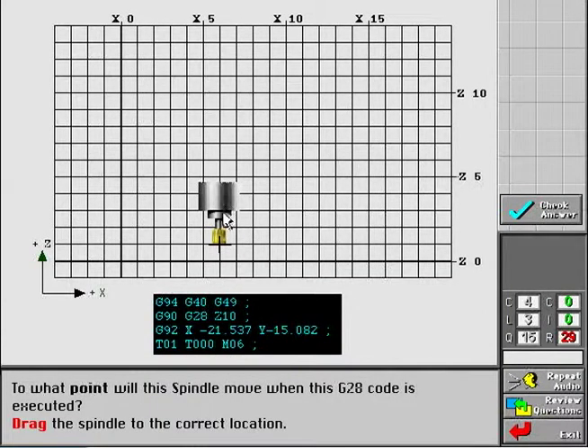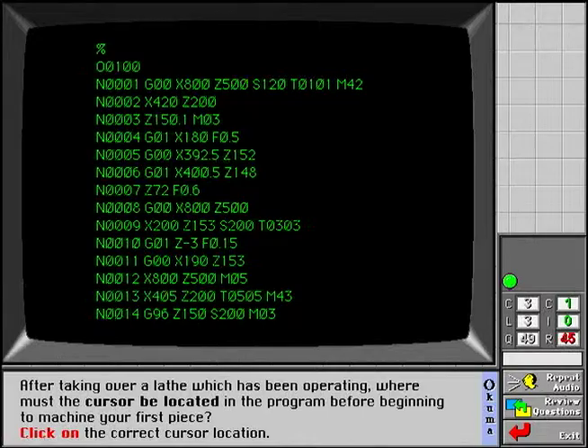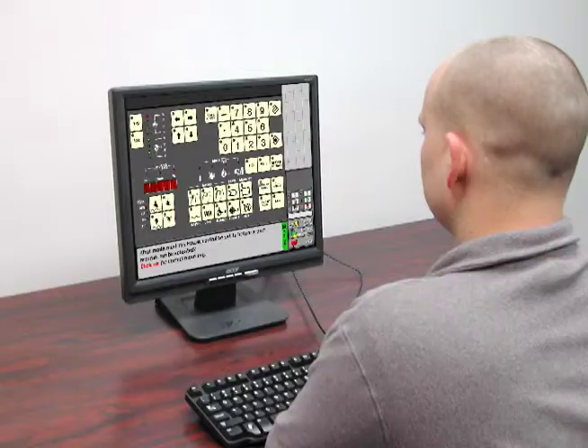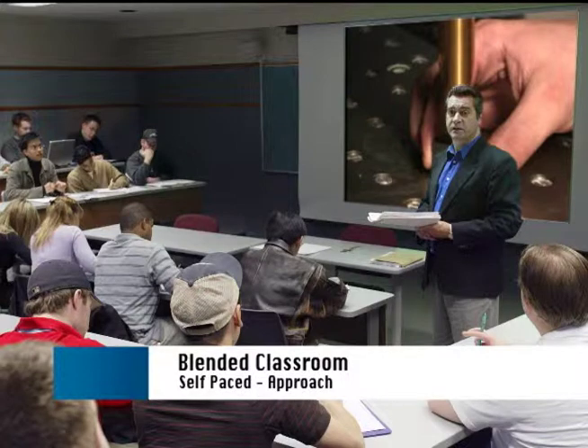Based on your selections, they will complete tasks such as positioning workpieces, jogging tools, loading and activating programs, adjusting and entering offsets — all without tying up your machines or making teachers out of your production personnel. While designed for self-paced applications, the courses can also be effective in a blended classroom self-paced environment, where instruction occurs in class and tests are completed individually.